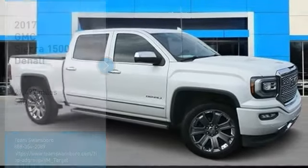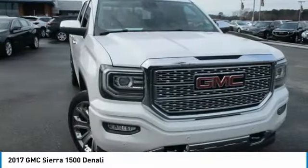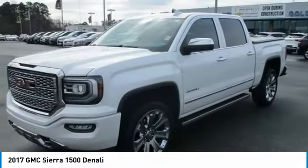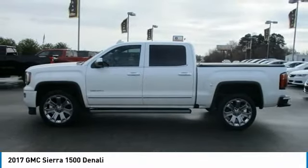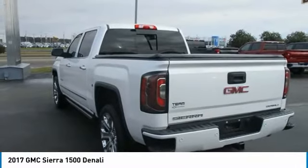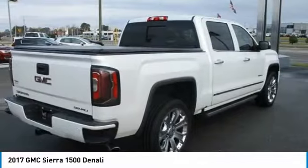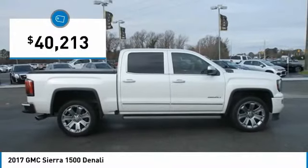Come test drive the 2017 Sierra 1500. The GMC Sierra is a full-size pickup with all the functionality you could expect. With multiple trim levels, the GMC Sierra provides a wide range of features for you to enjoy. Power and advanced technology can both be found in this fantastic truck, and it is priced below $45,000.